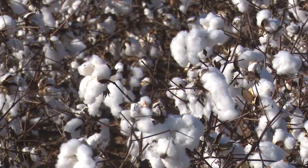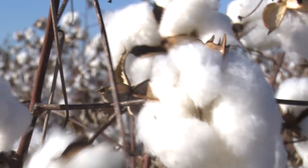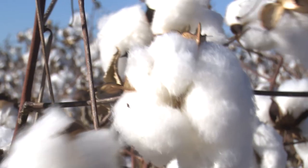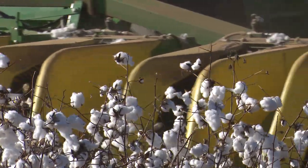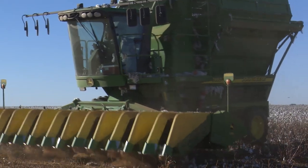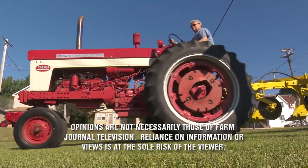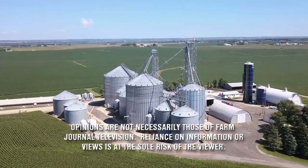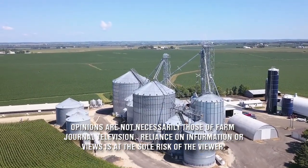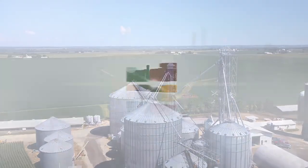Up next, cotton harvest has been chaos this year — from too dry to too wet — it's an issue farmers all across the South are facing. But more than just harvest, it's trade weighing on the minds of farmers. We'll have that story next on U.S. Farm Report.